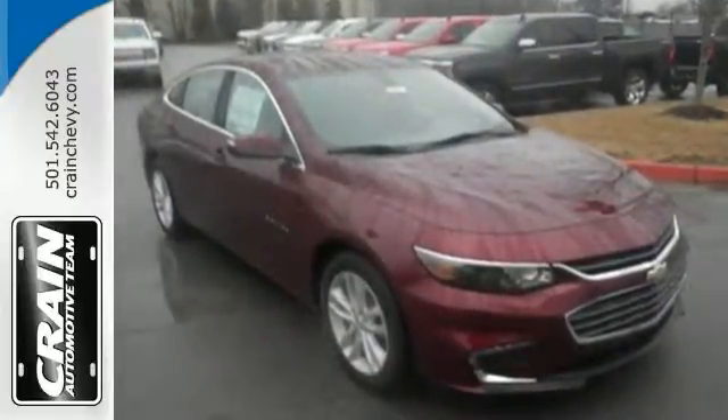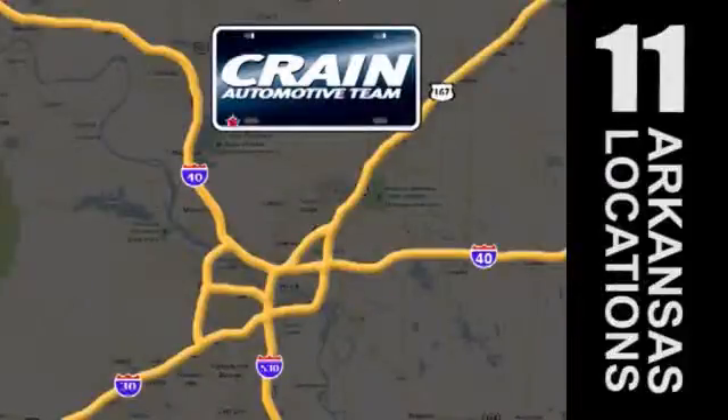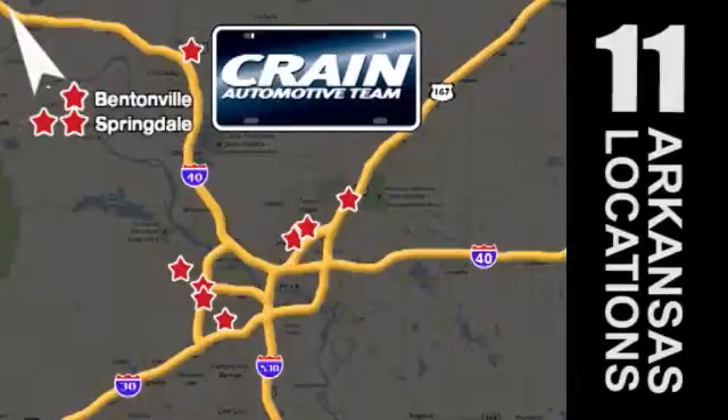Stop in for a test drive. Visit us anytime at craneteam.com. Go! The Crane Team's got them. Craneteam.com.